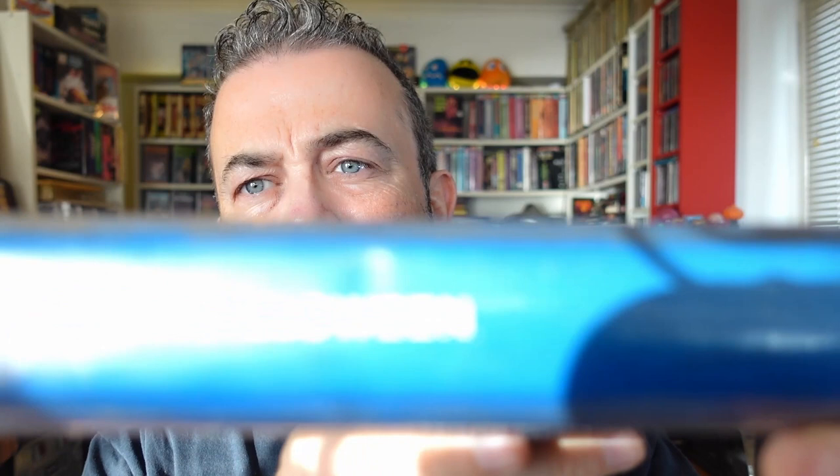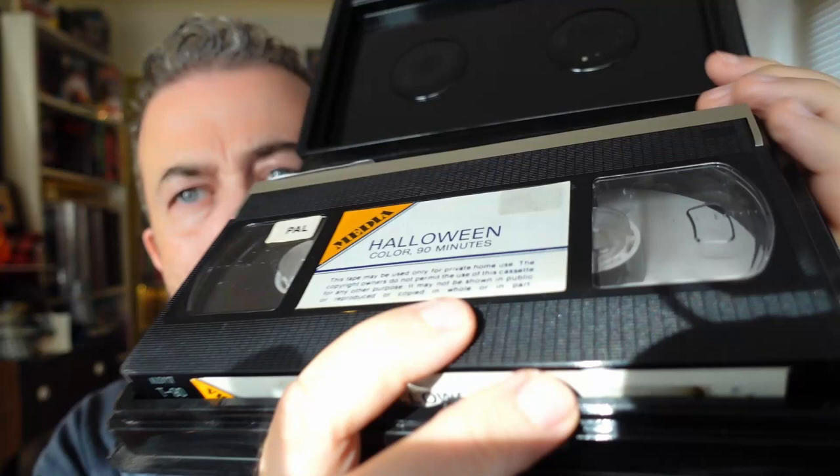On the back I notice there's a bit of a difference in the blurb - now it says 'claimed to be the most successful independent motion picture of all time.' They've still not spelt Michael Myers right. Lovely spine. Let's have a look at the tape inside - once again it's got a PAL sticker on it. Don't forget I'm going to show you Halloween 2 and 3 in a minute.